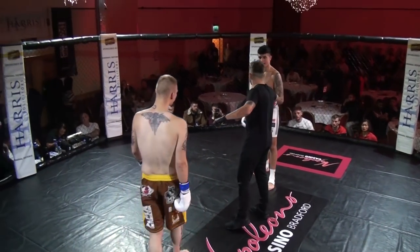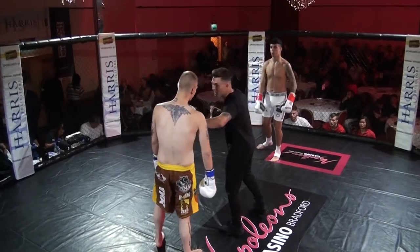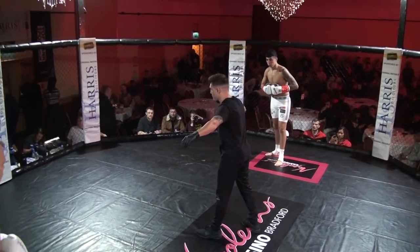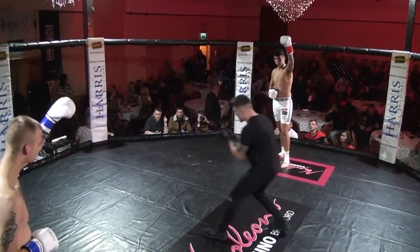Hello everybody, welcome to Combat Challenge. We're here at Cedar Court in Bradford. Alexander King and Rich Kenny in commentary as always. We've got ourselves a K1 bout here Rich. Yeah, 3-2-1 — we've got Aaron Smein in the white taking on Jay Johnson in the yellow and brown.